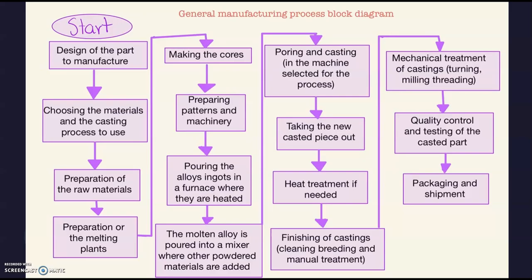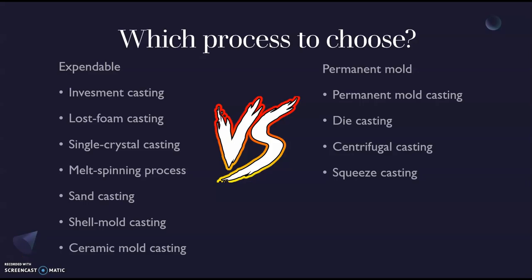ROVs require minimum interaction with the environment. And at the end, of course, there is the packaging and shipment process — once you have your piece, you package it and it gets to your customer. One of the main decisions we have to make is which process to choose — which casting process is best for manufacturing our propeller. We have to take into consideration the quantity of pieces we want and the finishing required. For example, we can choose between expendable and permanent mold castings.